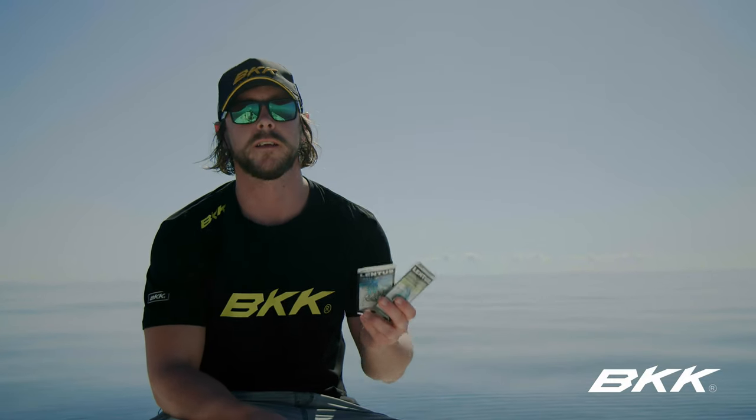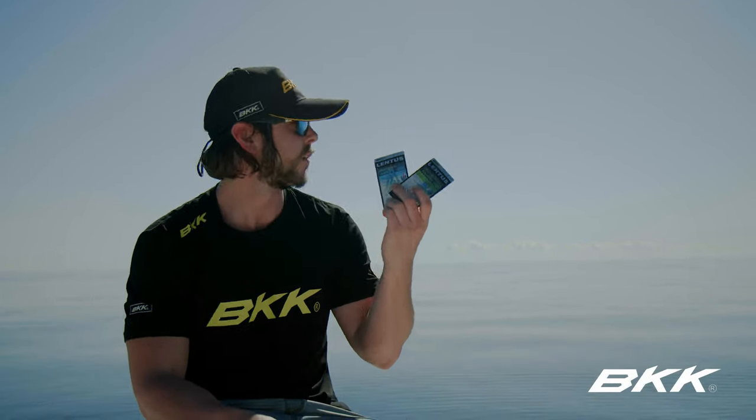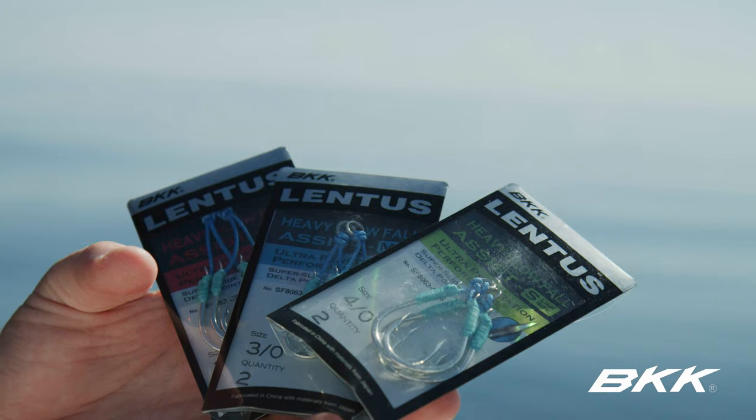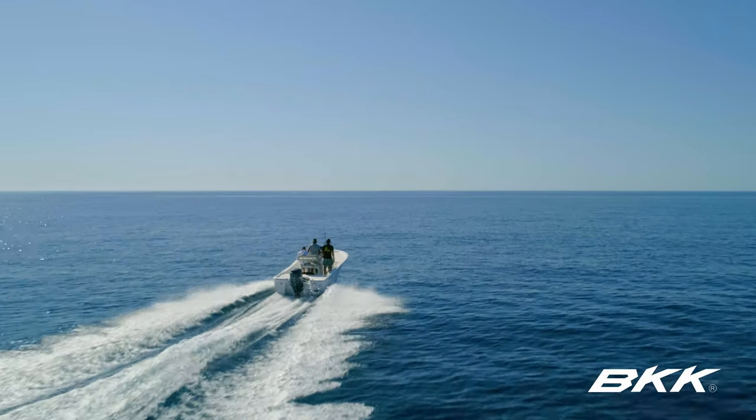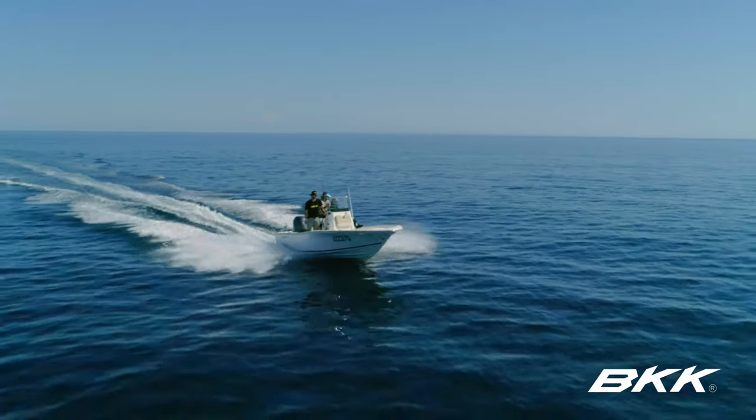Ross here from BKK. We're out here today, weather's magic, testing some of the new Lentus slow fall assist jig hooks. BKK are renowned for their assist hooks — they've got heaps in their range, everything from the bass market through to deep jigging and light jigging.